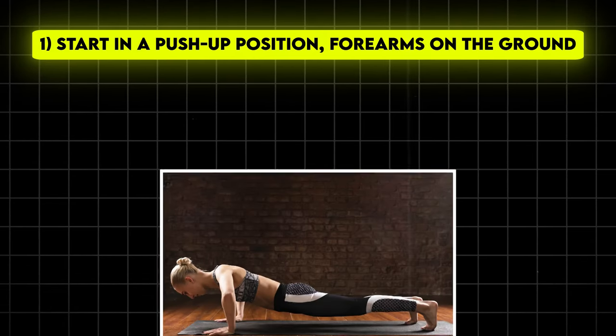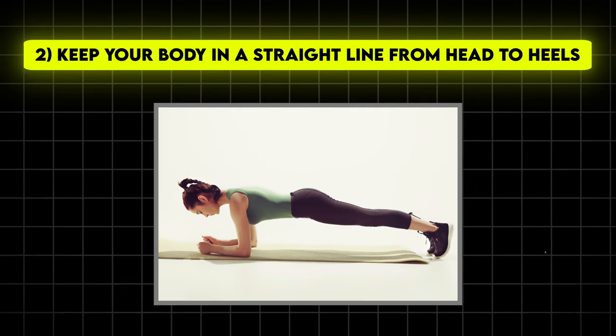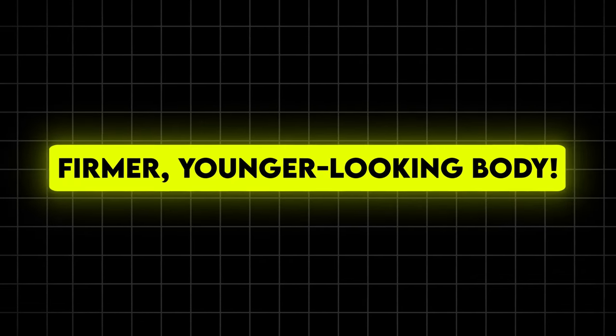To perform a perfect plank: start in a push-up position with forearms on the ground, keep your body in a straight line from head to heels, engage your core and glutes, and hold for 30 seconds to one minute. Start with three sets, and before you know it, you'll be planking your way to a firmer, younger-looking body.